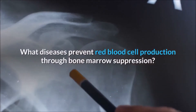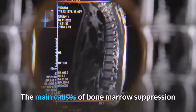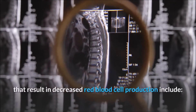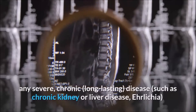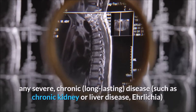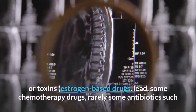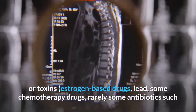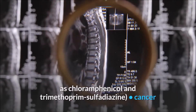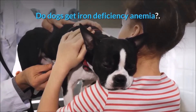The main causes of bone marrow suppression that result in decreased red blood cell production include: any severe, chronic, long-lasting disease such as chronic kidney or liver disease; Ehrlichia or toxins; estrogen-based drugs; lead; some chemotherapy drugs; and rarely some antibiotics such as chloramphenicol and trimethoprim-sulfadiazine; as well as cancer.